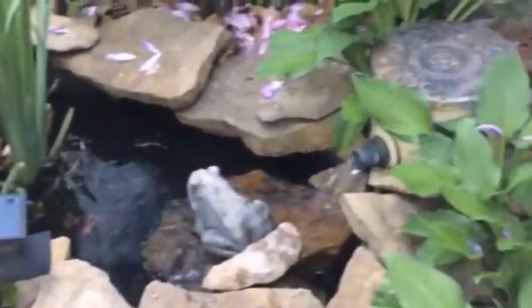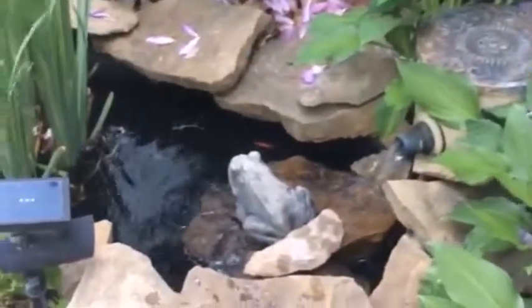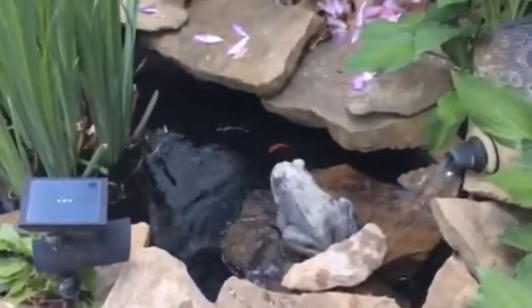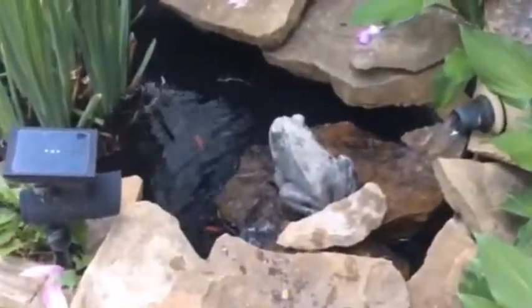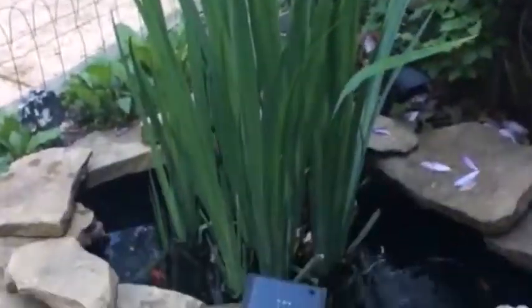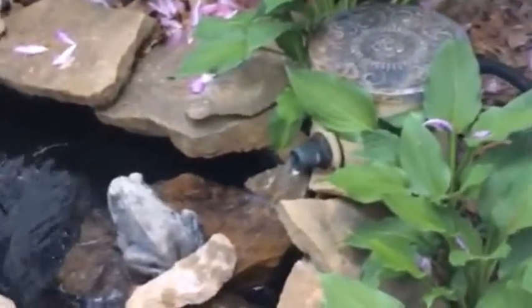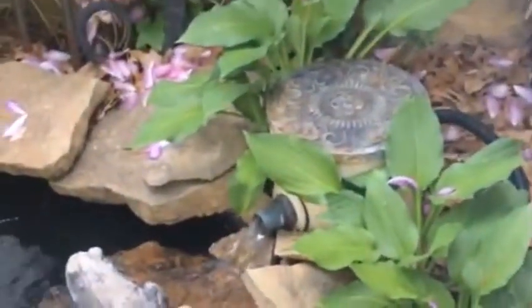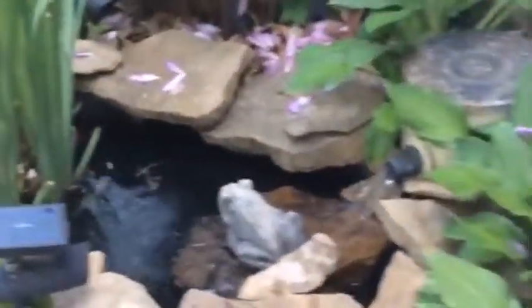I got an old bilge pump out of a boat somebody gave me — it hadn't been used. The bilge pump is a 12-volt pump, and when it's constantly pumping it works really, really good. I got it running through a filter I made out of an old water softener — I'll do a video on that.